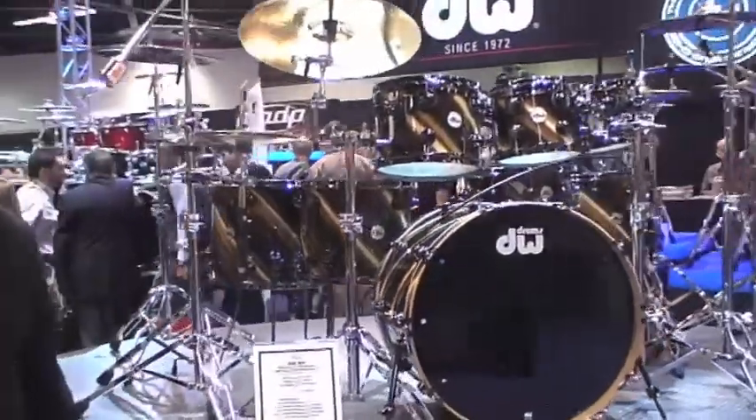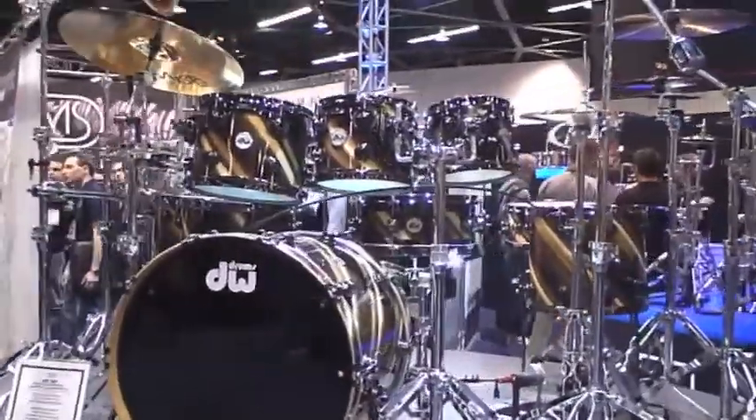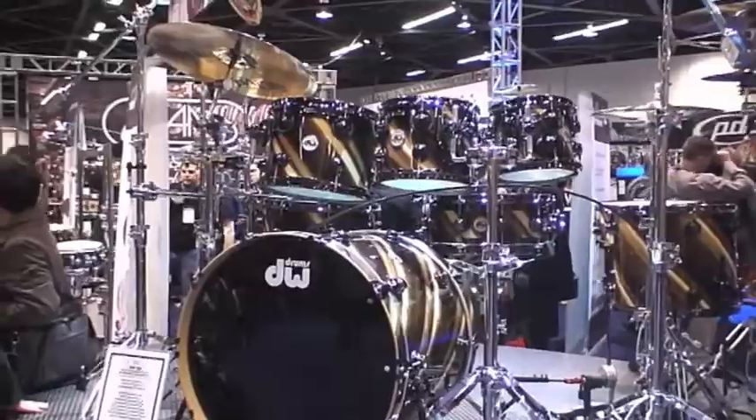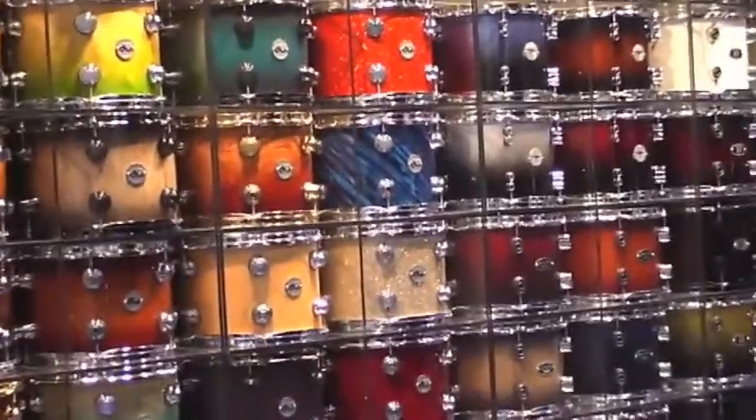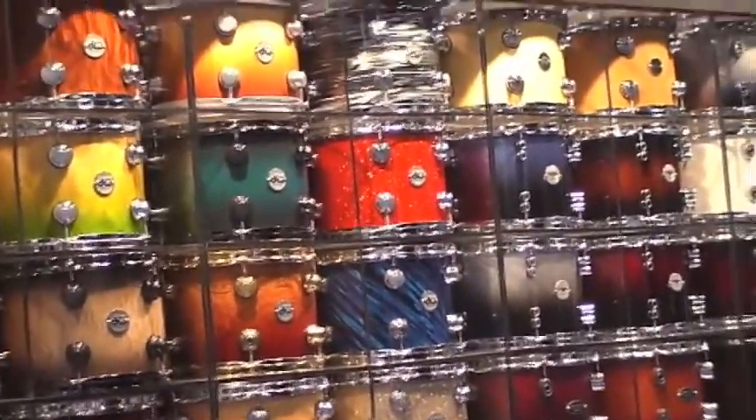DW has built a fine reputation over the years for offering some of the most interesting and eye-catching finishes in the business. Here's a kit finished in one of their exotic wood finishes. Every year at NAMM, DW shows a wall of small tom-toms in every wrap and lacquer finish imaginable. These include sparkles, fades, and onyx wraps.